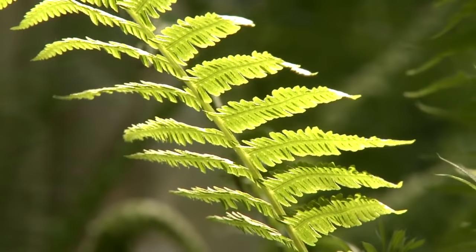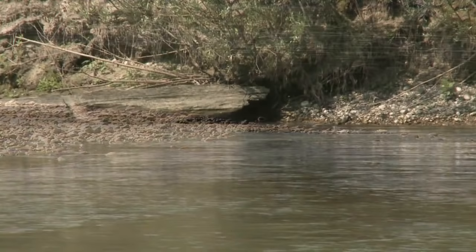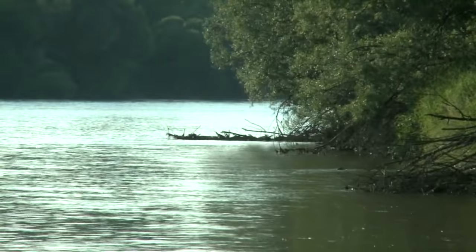We are now at the embankment of the Mura River, where we can see its channel with rapids, pools, gravel pits, side branches and oxbows. In Slovenia, the river is known as a typical lowland river with typical meanders flowing east.